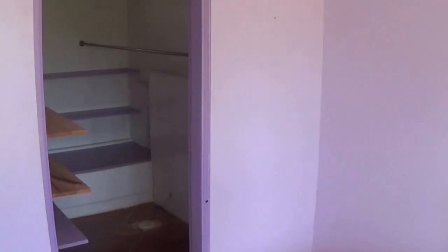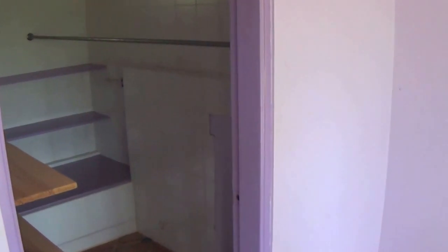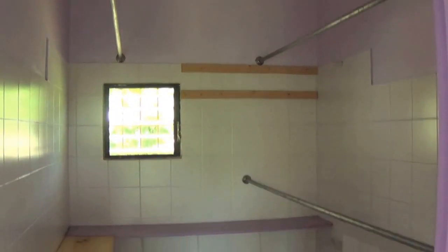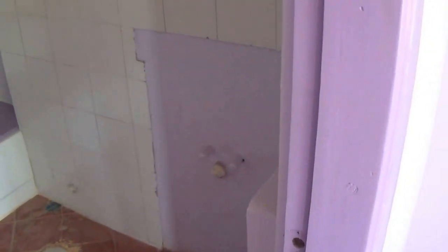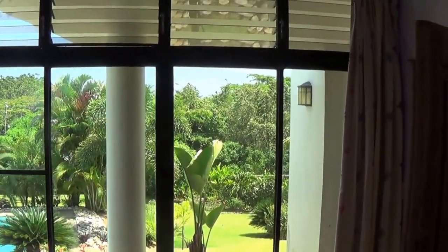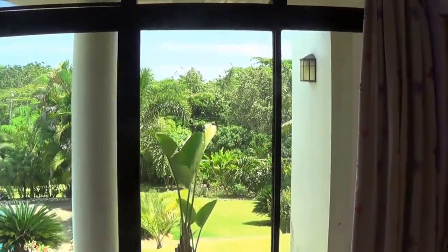This one actually has a pretty big walk-in closet, and it looks like at one time it was the second bathroom. There's that beautiful view — look at that. Wake up to that every morning.